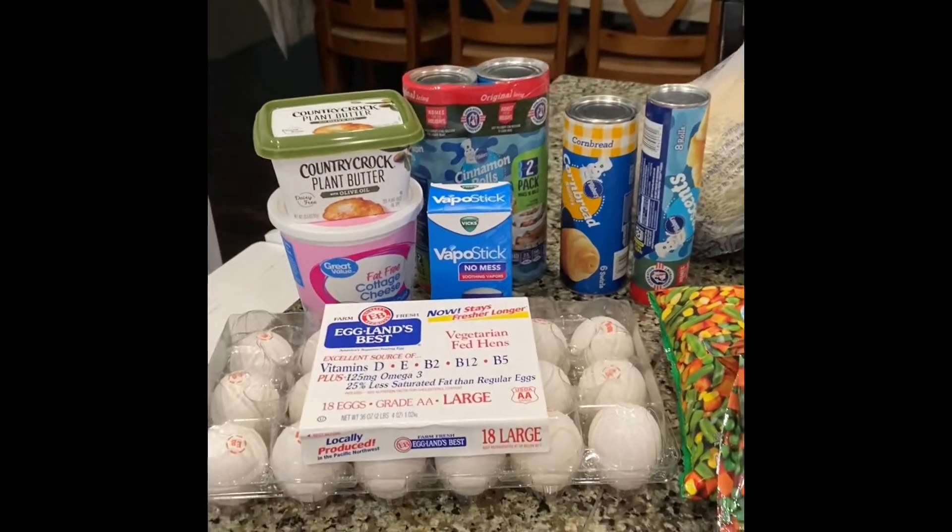Hi, welcome or welcome back to Life with R&R. I'm Rebecca and today I'm going to share our grocery haul. I picked up a Walmart grocery pickup and I'm also going to grab a couple things from Safeway and I'll show you everything we got. I'm going to start with what we got at Walmart.